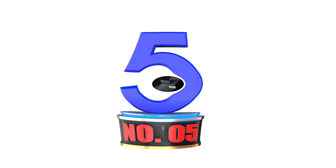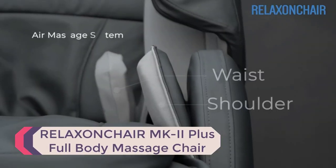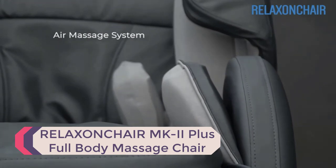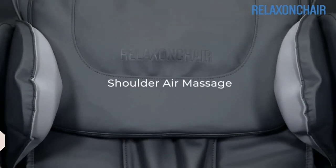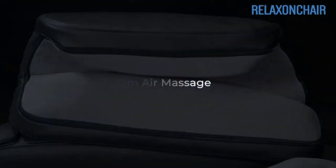Number 5: RELAXONCHAIR MK2 Plus Full Body Massage Chair. The RELAXONCHAIR MK2 Plus is a well-designed massage chair that competes well with mainstream brands. Although this is an entry-level massage chair, it offers great value for the money.